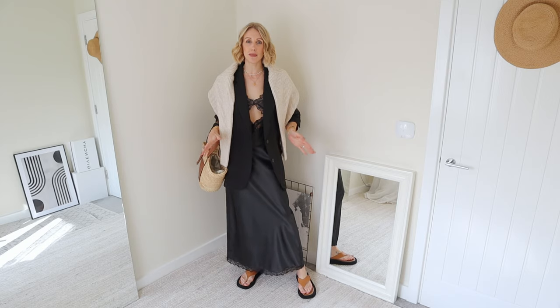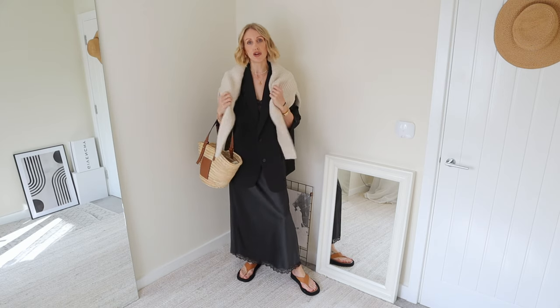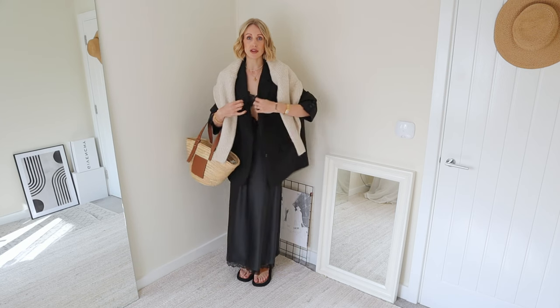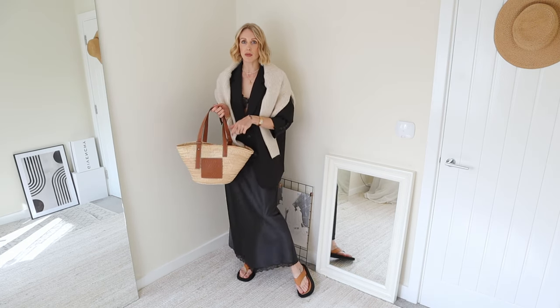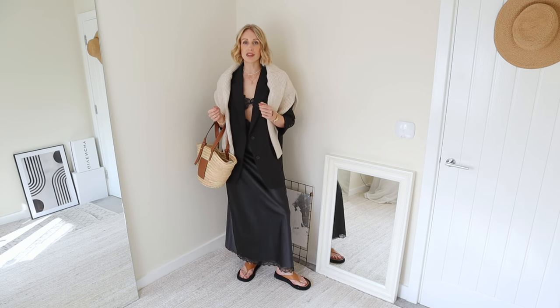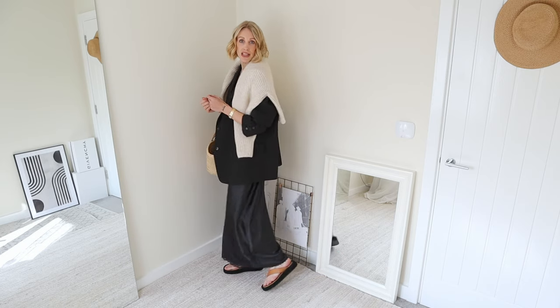You can lift an all-black look by popping a sweater over your shoulders as a scarf in a contrasting color. It's also a great way to carry around an extra spring layer with you. I have on my absolute favorite Zara dress from last year — I love wearing a slip dress for daytime, dressing it down, and it's also great for evening. I have my Loewe basket bag adding a lighter neutral element, and then to tie in with the brown I popped on some brown flip-flops. Sticking to the three color rule and neutrals that I love to wear, because I like to get lots of wear out of the things I already own.